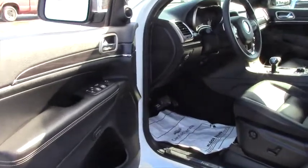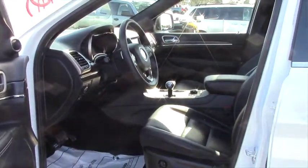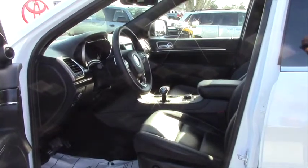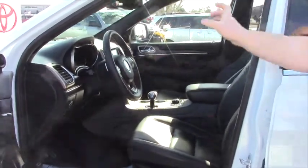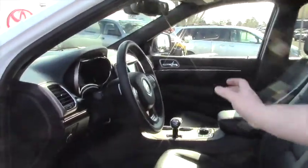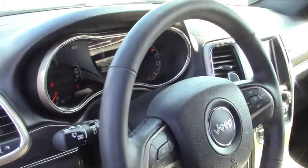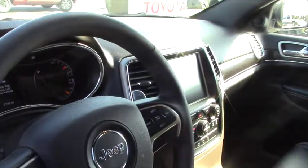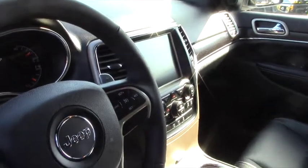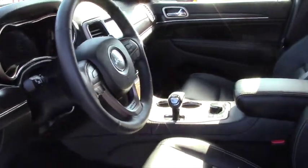Heated leather seats, power on both sides. They're memory seats for the driver's side. Navigation, everything is digital as far as your speedometer, and it's a touchscreen radio. You've got fog lights, Bluetooth, and drive mode select for snow, mud, rocks, gravel roads — any of that stuff. You can select your drive mode.